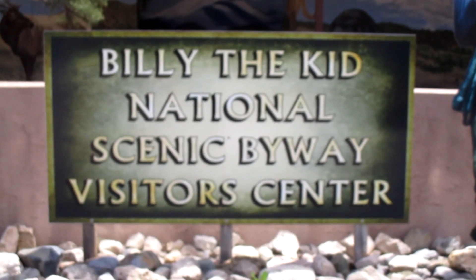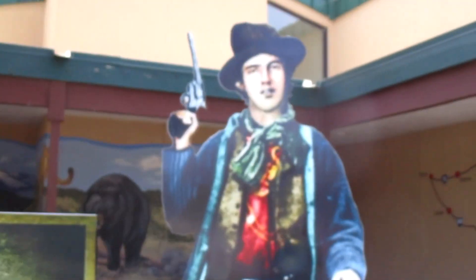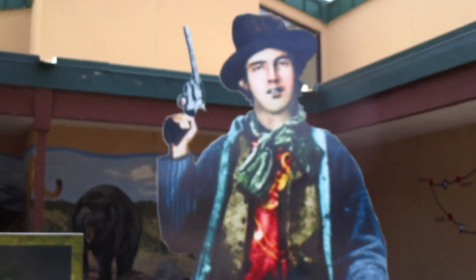I am at the Billy the Kid National Scenic Byway Visitor Center – Land of Billy the Kid. The next round of videos are going to be very Billy the Kid laden. I saw this and thought it was the coolest thing. This is the visitor center, so it's not a museum, but they have information. They've created this whole cool little carpeted version of the route you can take to go see all the Billy the Kid stuff. Let's go check it out.